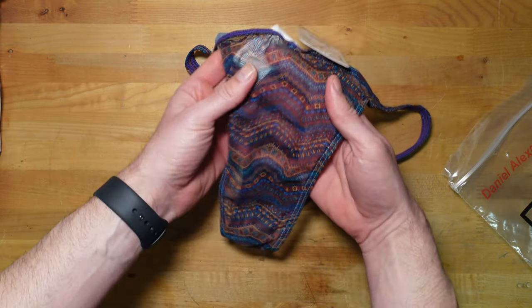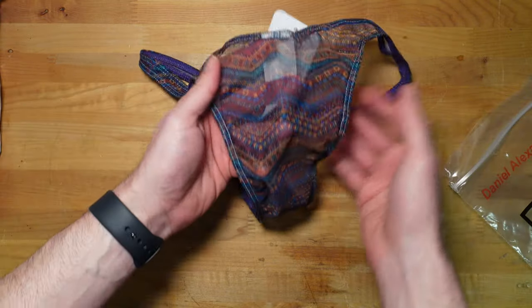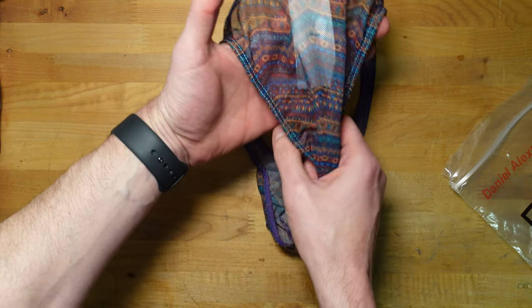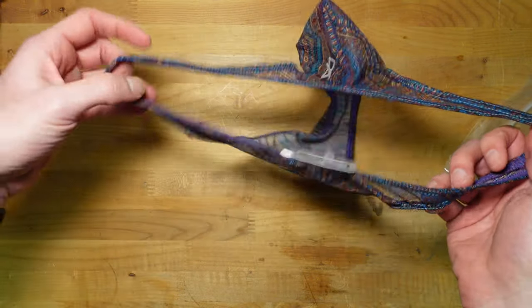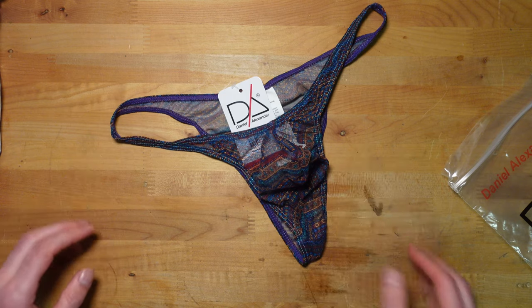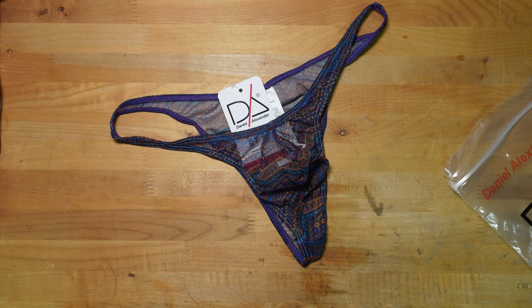It's a Rio cut. If you've paid attention to my channel or have experience buying a lot of this stuff, Rio cuts look really cool, but they're going to end up being thongs anyway — they're all going to fall in your butt. They have a fun look and it's pretty sexy. The response I get on content when I wear these is pretty high, so that's a lot of fun.